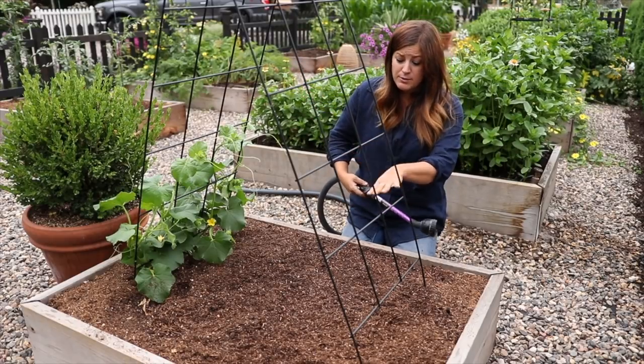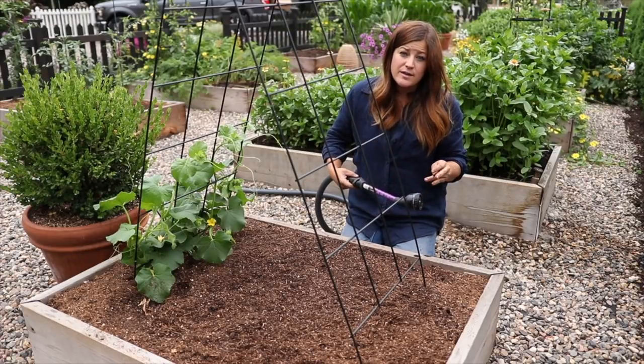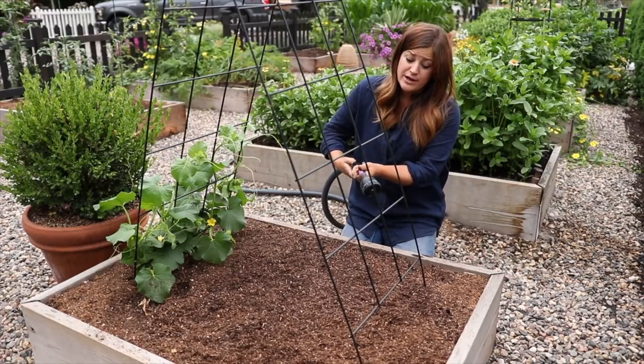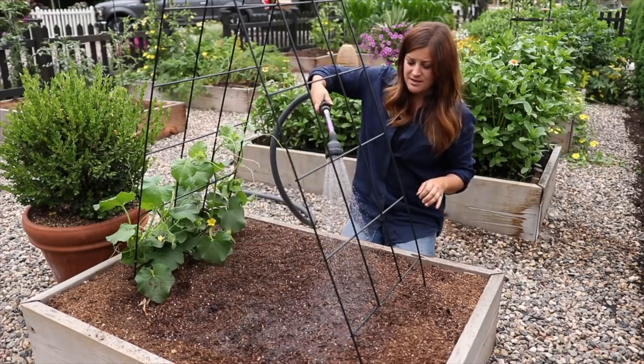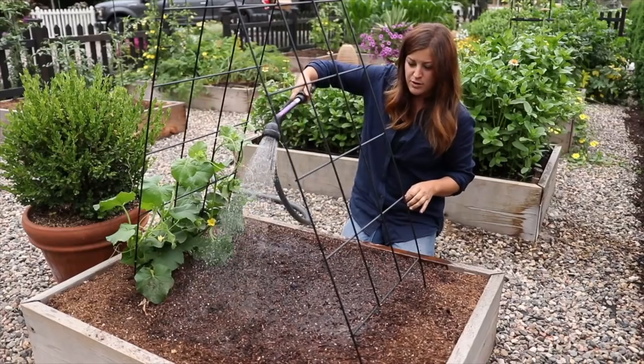All of these raised beds are on drip, so they will be watered every single morning. And then I'll come back out in the afternoons on really hot days until they're up and established a little bit more. See how nice and soft that is? It's like perfect — nothing moves around.